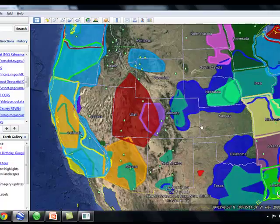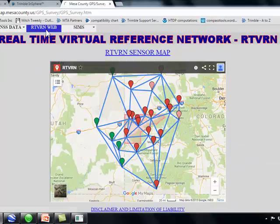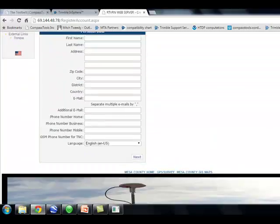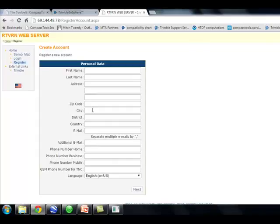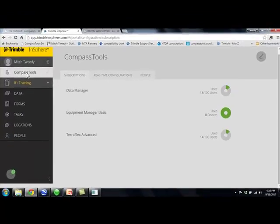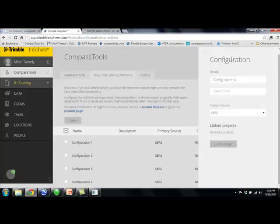The Compass Tools map is a good place to start. Once you've determined your network, you have to sign up — we'll use Mesa County as an example. You go there, sign up, register, and pay the fee if there is one. They'll email you the information you need to connect to the VRS network. Then we'll jump over to our TeraFlex account, click on our organization, and go to real-time configurations. Once you get that info back, you can click Add Configuration.